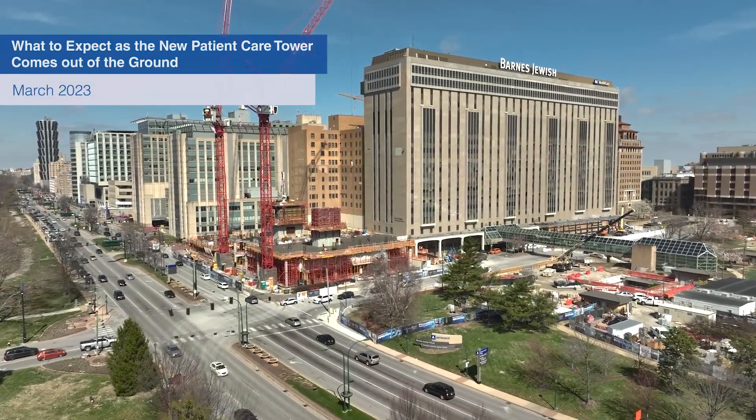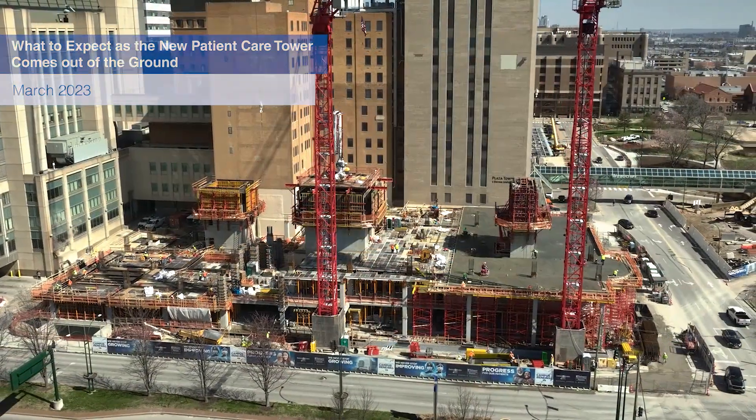We're here on site at the Campus Renewal Project — a new patient care facility for Barnes-Jewish Hospital. Over the next year we're going to see this building coming out of the ground. Concrete will really be the major activity through the end of the year, finishing in the first quarter of 2024.